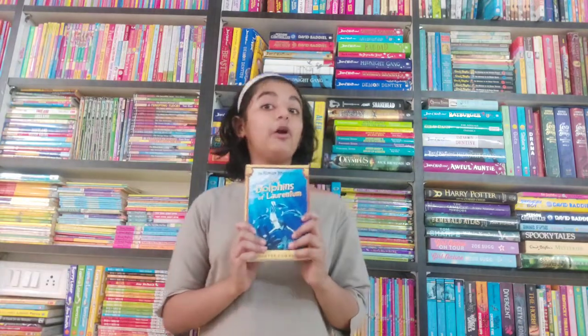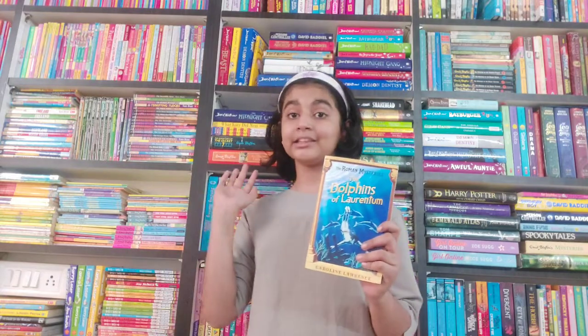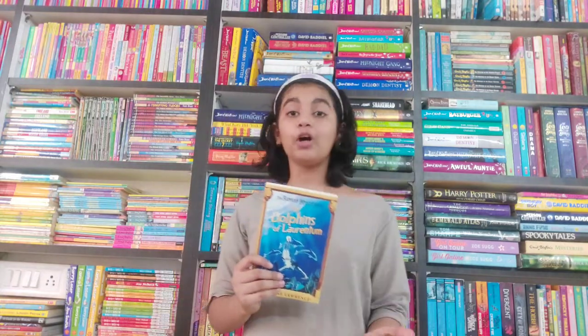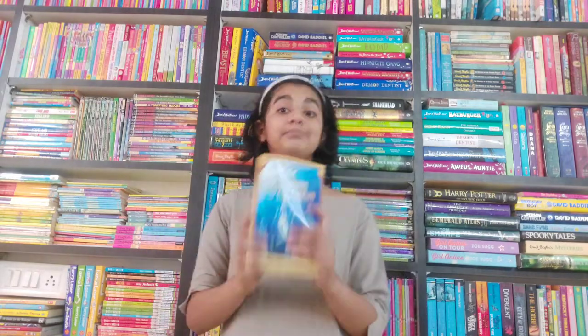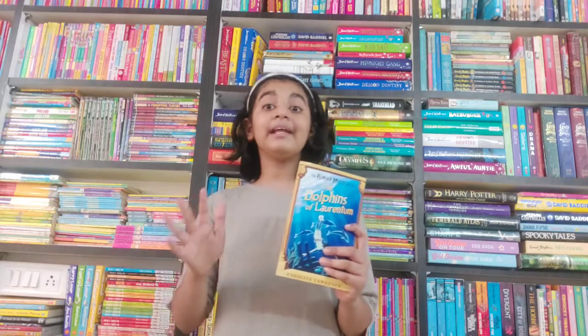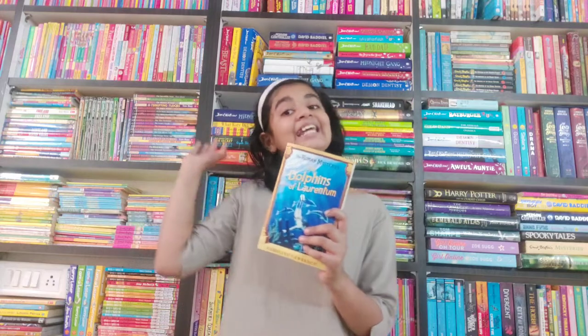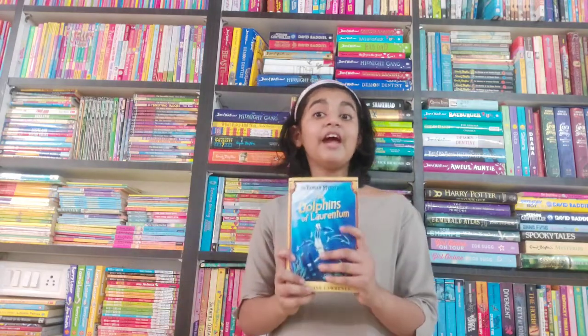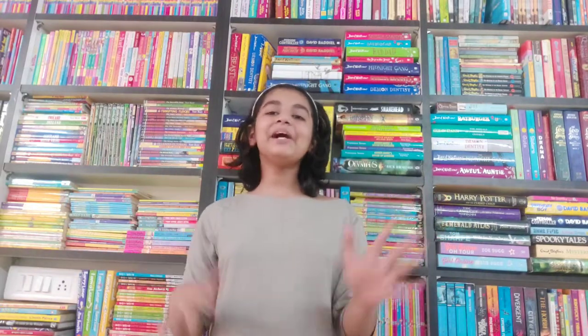The fourth book is 'The Dolphins of Laurentum.' In this book we get to know about Lupus's past before being friends with Flavia, Jonathan, and Nubia. He was a mute beggar boy — he was mute because somebody had cut off his tongue. We get to know the secrets of his past, and Flavia and her friends get to know things that they never dreamed of.